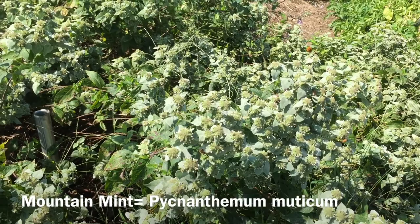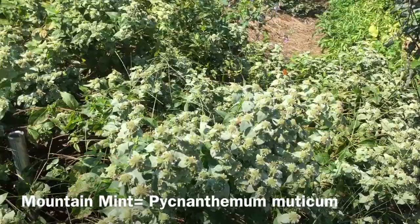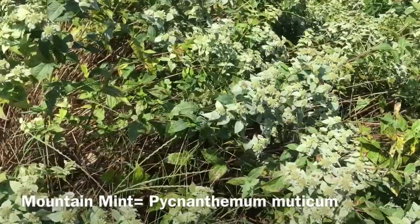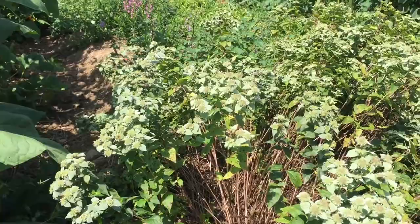The plant in front of me is commonly known as mountain mint. It's a North American native in the mint family. It has an extremely strong menthol flavor and aroma. It doesn't spread as aggressively as regular mint. The really interesting thing about mountain mint though is how attractive it is to pollinating insects and beneficial insects.